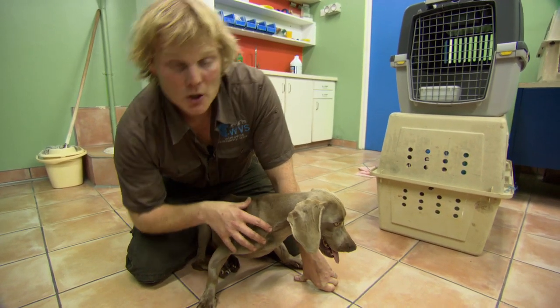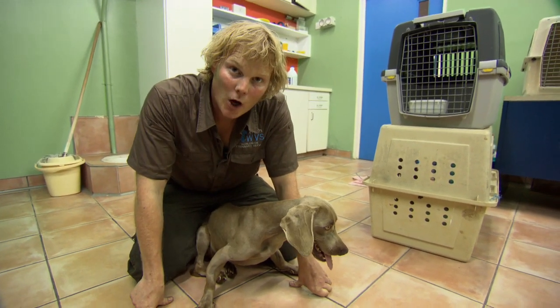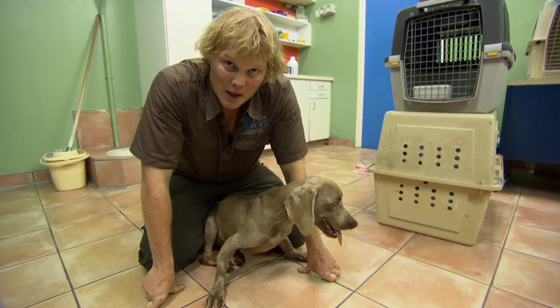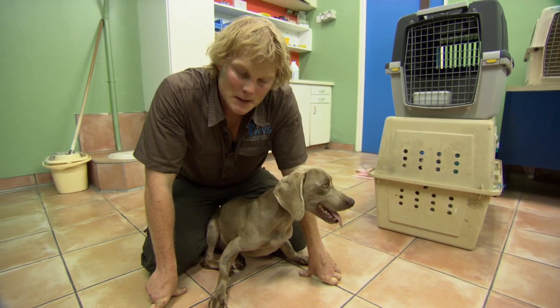The reason she's turned up here is because the other littermates were picking on her at home, and the owners just couldn't cope anymore with her getting bullied. It was either put her down, abandon her, or drop her off here at GSPCA.